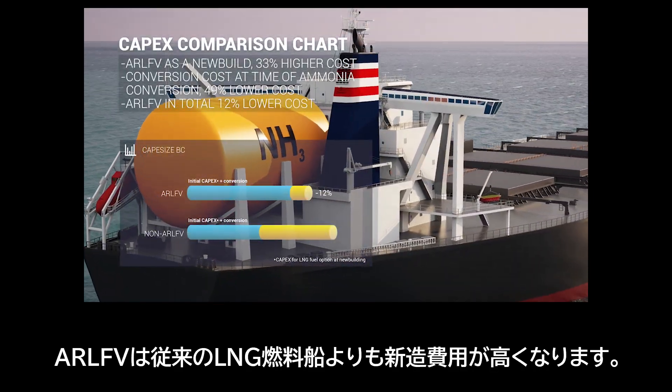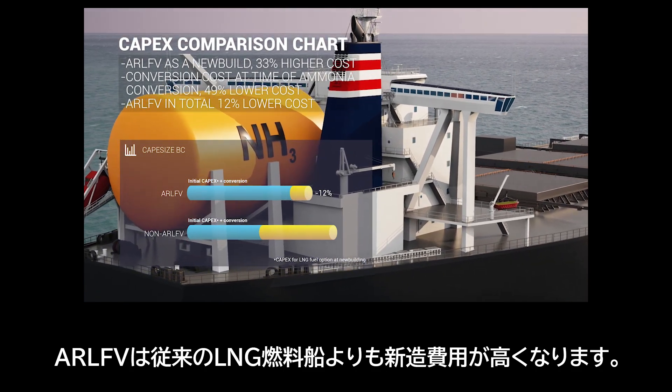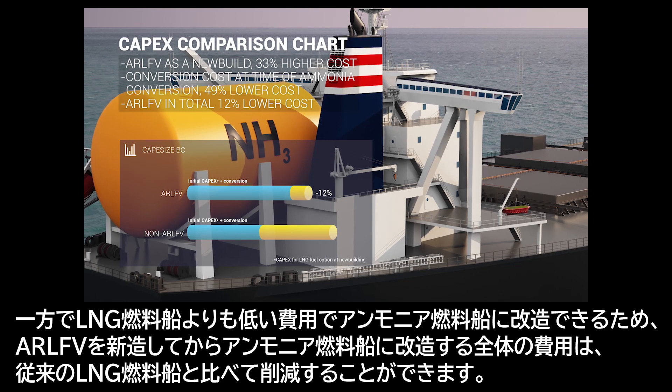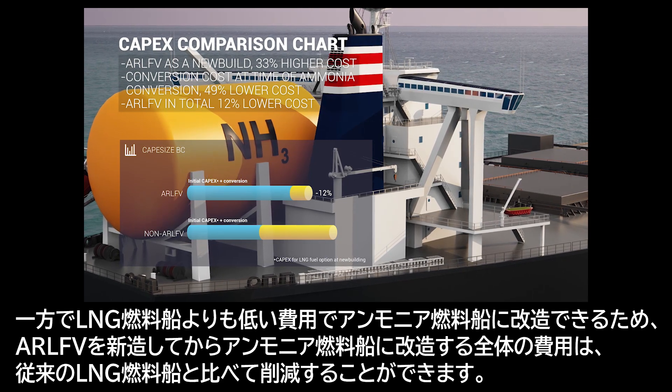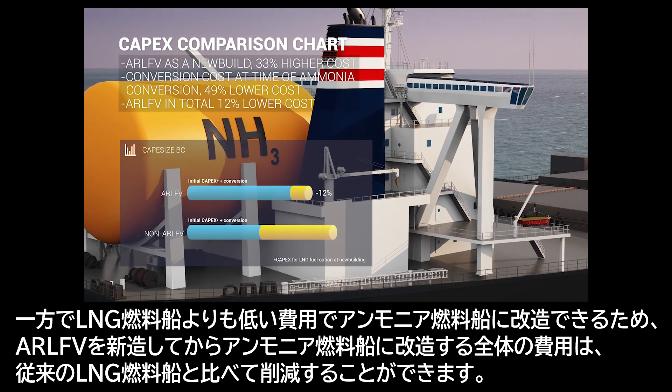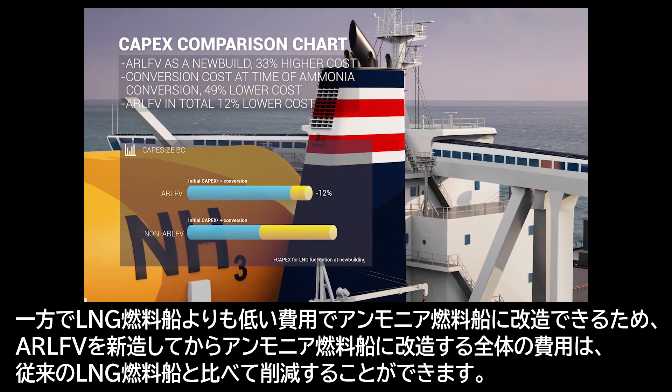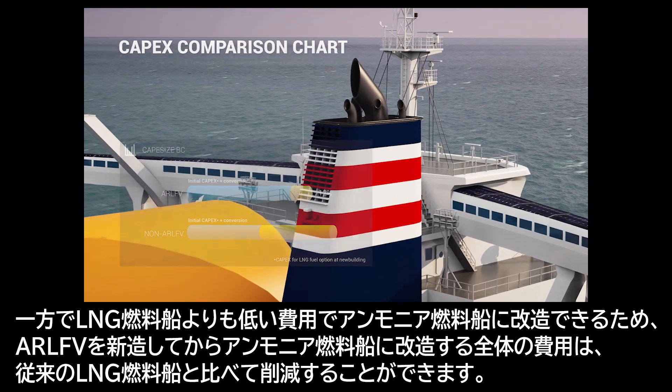However, as a conversion cost from LNG fuel to ammonia fuel, ARLFV can achieve a considerable reduction compared to a non-ready vessel, and the total cost for ARLFV is more competitive than the non-ready vessel.